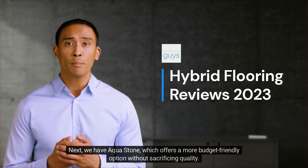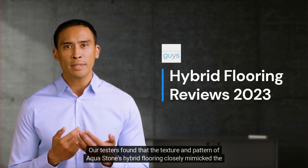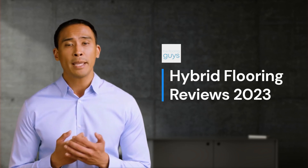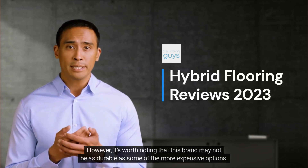Next, we have AquaStone, which offers a more budget-friendly option without sacrificing quality. Our testers found that the texture and pattern of AquaStone's hybrid flooring closely mimicked the look of real hardwood. However, it's worth noting that this brand may not be as durable as some of the more expensive options.